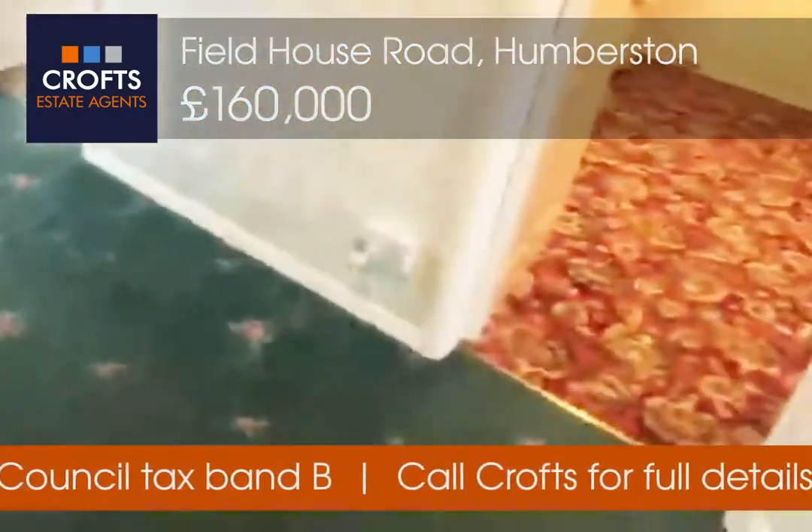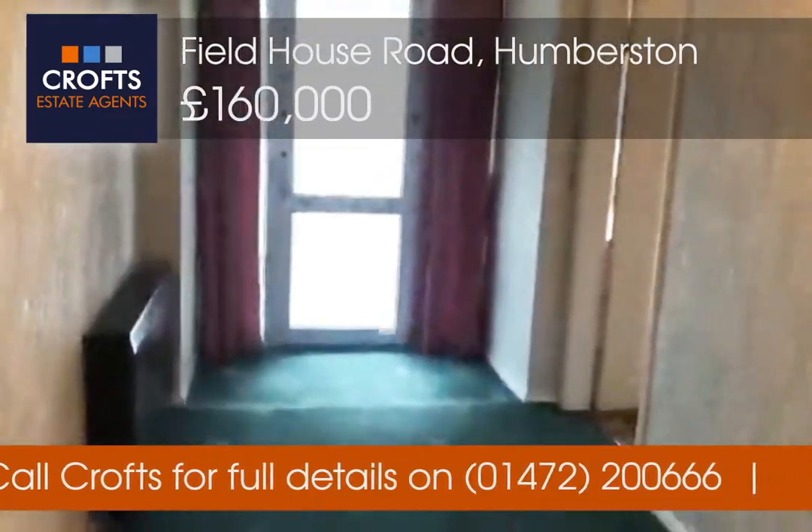Really big sized hallway in this one, going down to the front door with a little porch area.